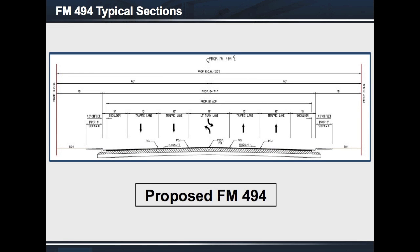Here is the proposed FM 494. It will be widened and reconstructed to an 84-foot-wide curb and gutter roadway consisting of four 12-foot-wide travel lanes, a 16-foot-wide continuous left-turn lane, 10-foot-wide shoulders, and a 6-foot sidewalk where needed, within the proposed 120-foot-wide right-of-way. Drainage would be provided by an underground storm drain system and outfall into existing drainage ditches.